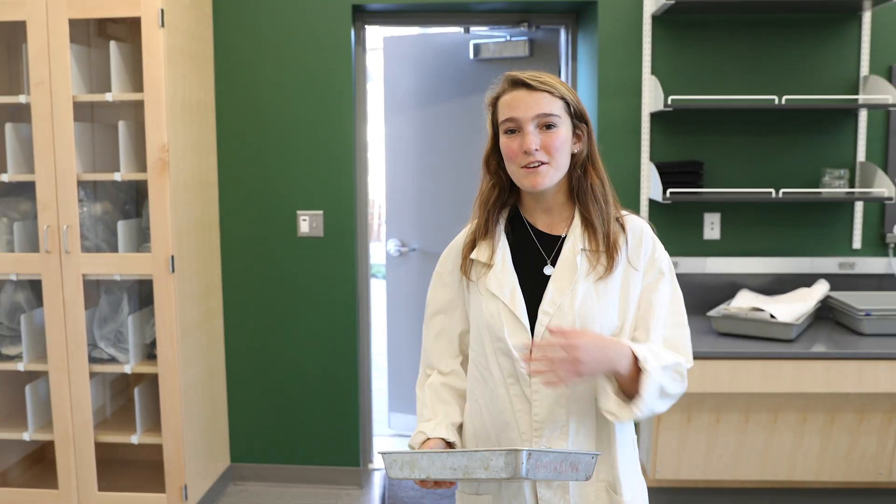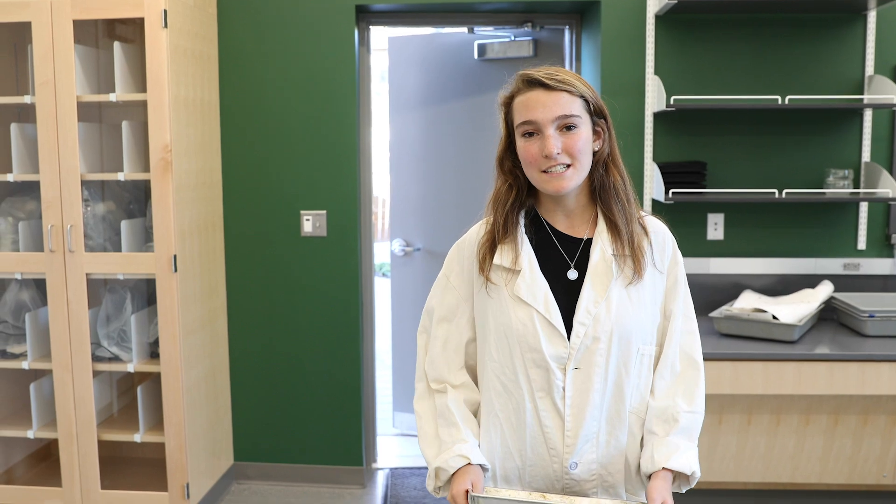Hi, I'm Faye. I'm loving anatomy class this year. Let me show you the outdoor classroom where we dissected fetal pigs.